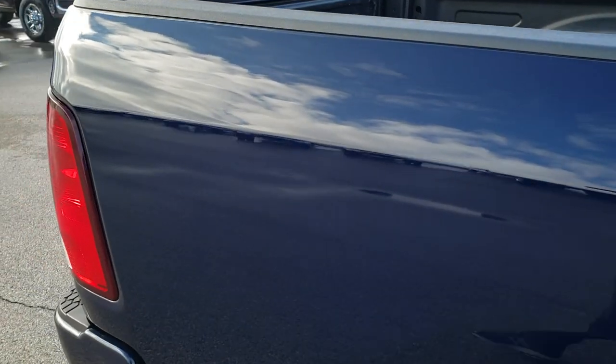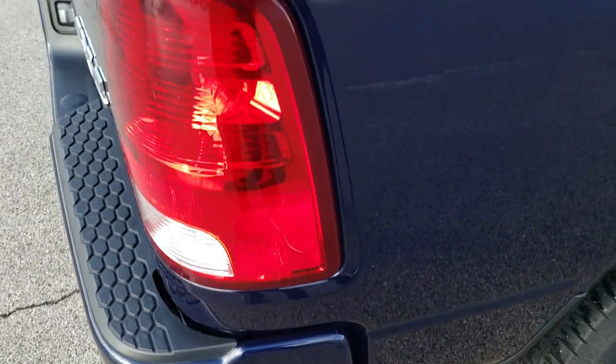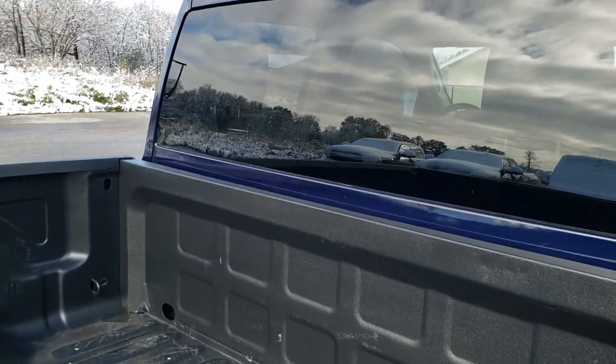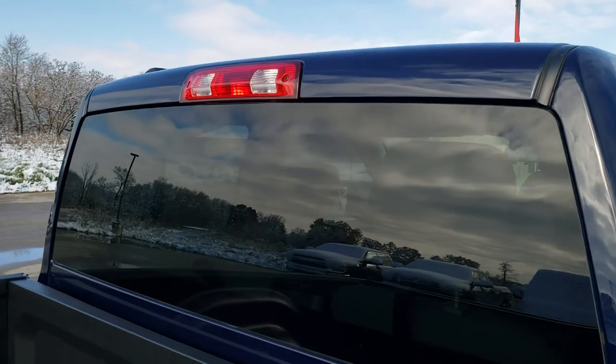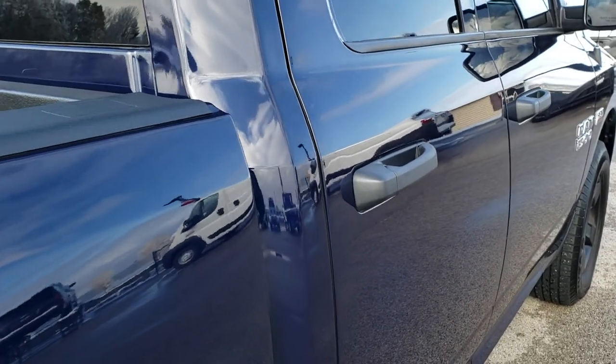We take these HD videos so if you are far away, or even if you're close by and just cannot make the trip down but you're still interested in purchasing the truck, you can still see the truck, hear the truck, and have confidence in the vehicle you're looking at before you even get here — so that when you do get here there are absolutely no surprises.